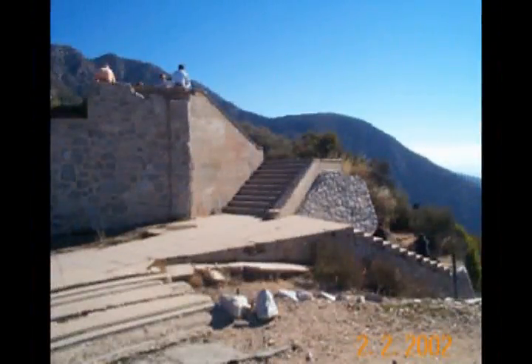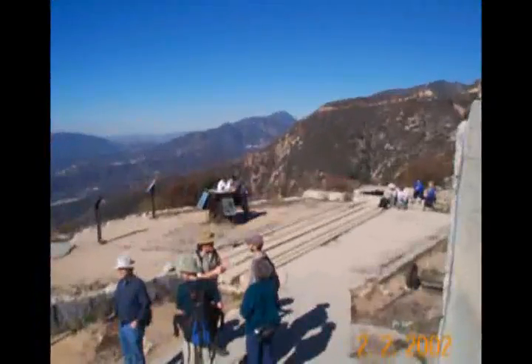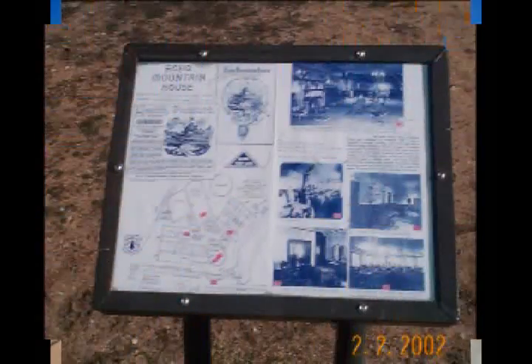From the inclined railway unloading area, there were stairs that led up to the hotel. We go up the stairs and look back down on the inclined railway loading area. And then another plaque with some pictures of the old hotel, its interior, its dining room, and so forth.